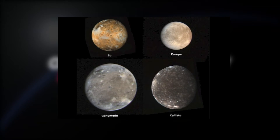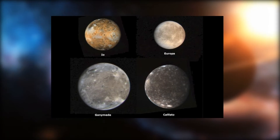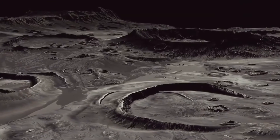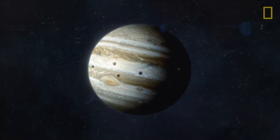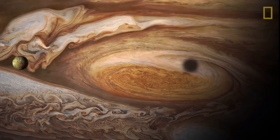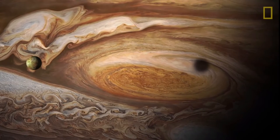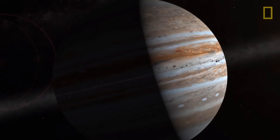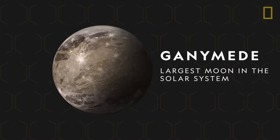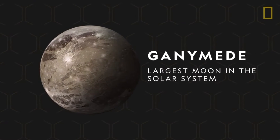The four Galilean moons — Io, Europa, Ganymede, and Callisto — are each a distinctive world. Io is the most volcanically active body in the solar system; its surface is covered by sulfur in different color forms. As Io travels in its slightly elliptical orbit, Jupiter's immense gravity causes tides on the solid surface that rise 300 feet (100 meters) high, generating enough heat for volcanic activity and driving off any water.